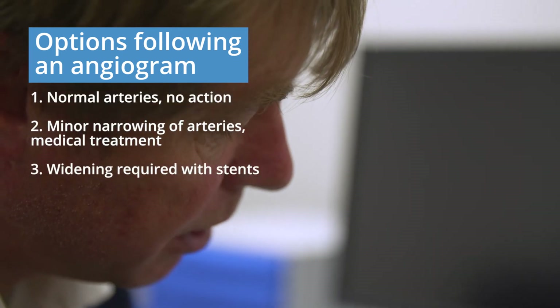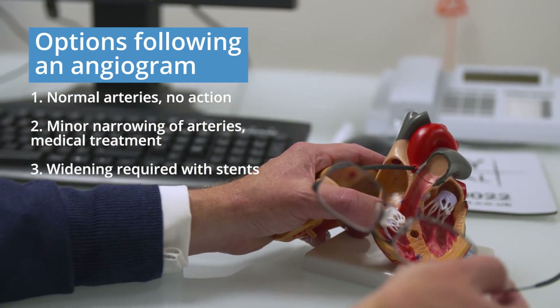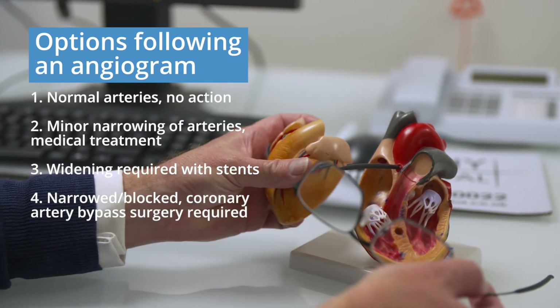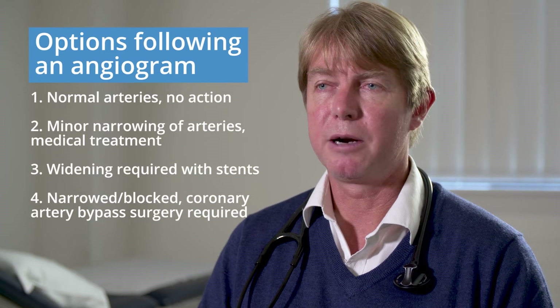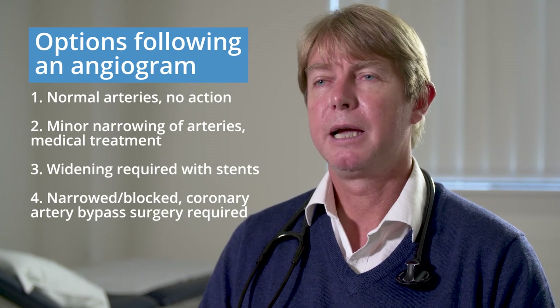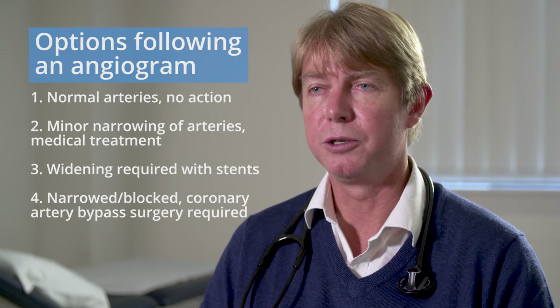A third option would be that you may need stents to open up and widen these arteries to improve blood flow and reduce your symptom burden. The fourth and final option is that many of your arteries are narrowed or blocked completely, and in this setting we often need to consider open heart surgery, called coronary artery bypass surgery.